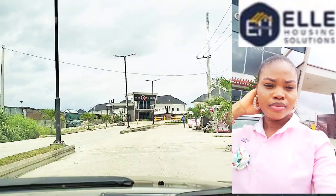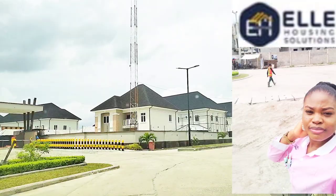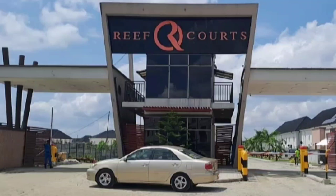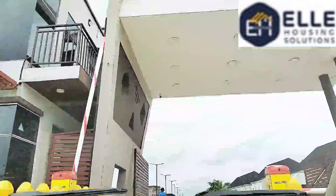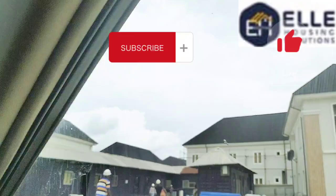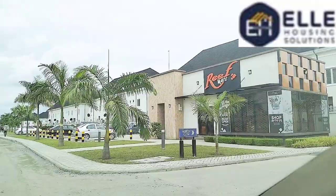Hi amazing people! Today I'll be taking you on an exclusive tour around one of Port Harcourt's most beautiful, secured and serene estates in one of the most expensive neighborhoods — the Reeve Court Estate. Welcome back to our YouTube channel. My name is Michelle, your number one real estate consultant and property manager. Thank you to all our returning subscribers and welcome to our new subscribers. Please subscribe to this channel, turn on the bell notification, share this video with your friends, give it a thumbs up, and engage in the comment section.